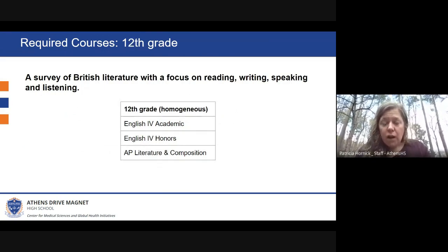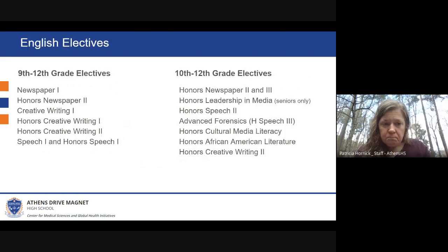Similarly, in 12th grade, courses are again set up in the same three levels: English Four Academic, English Four Honors, and AP Literature and Composition. At this level, they focus more on a survey of British literature.